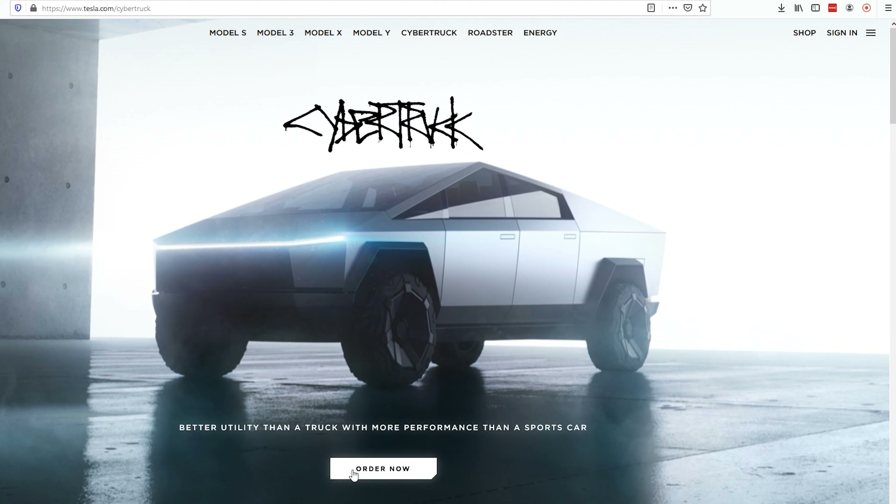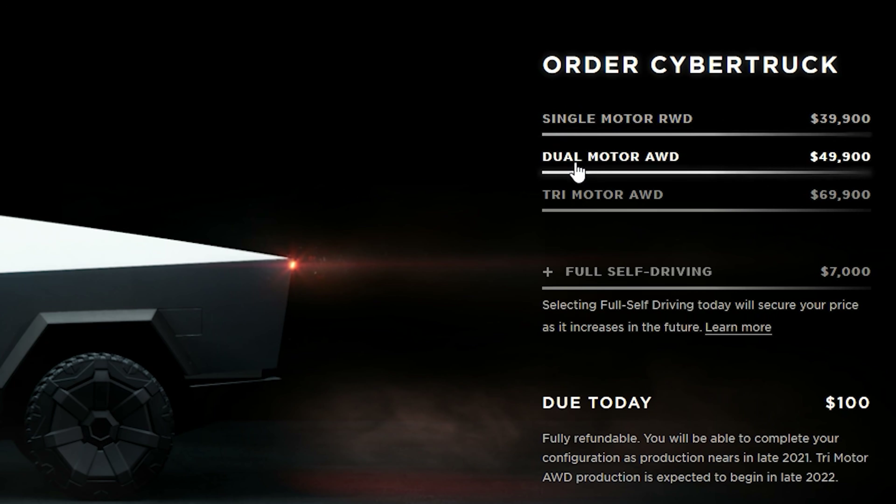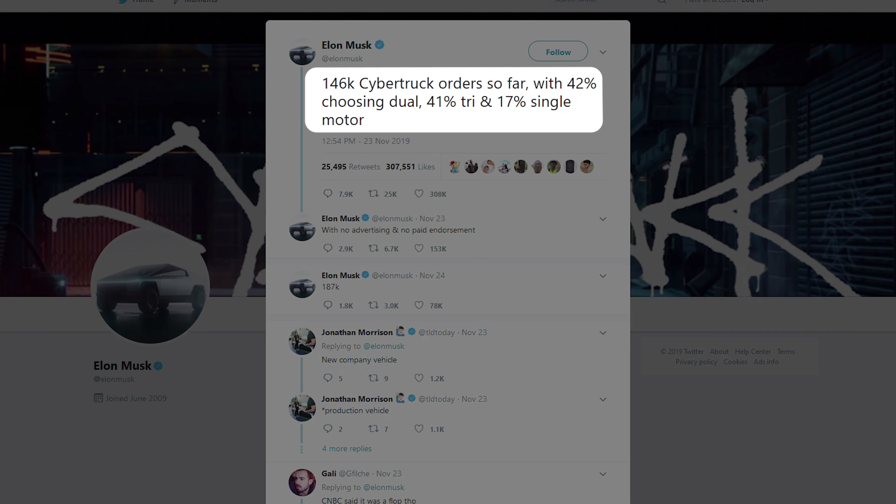On the Cybertruck side, there are three different options, and to be with what is probably going to be the most popular one, I think we should stick with the dual motor option, which is priced at $49,900. I wanted to pick two that were very similar, kind of middle-of-the-road vehicles. The Ford was recommended by Edmunds, so it's not something I cherry-picked. On the Tesla side, I picked the one that Elon reported is the most popular in terms of reservations already made — trying to be as fair as possible, picking apples to apples.